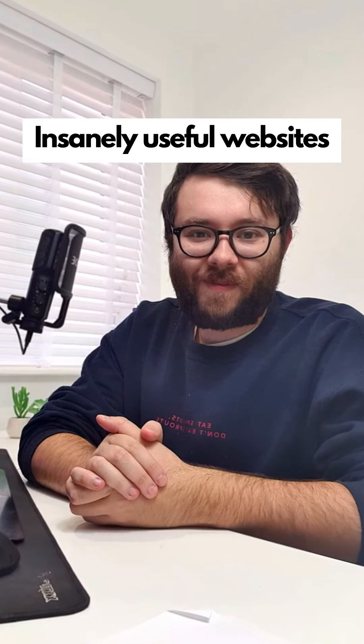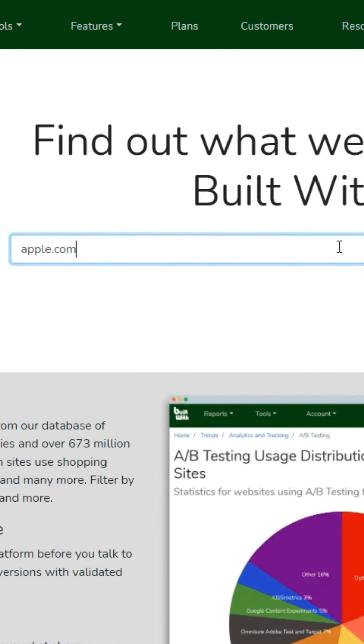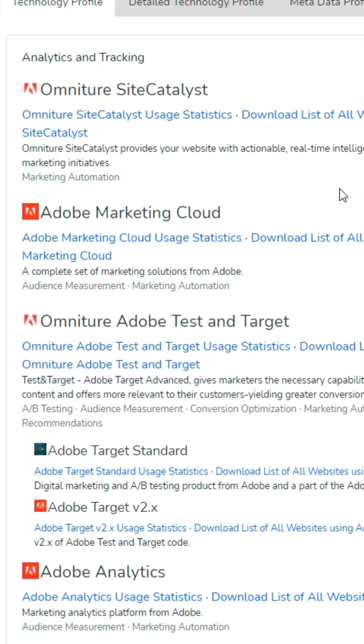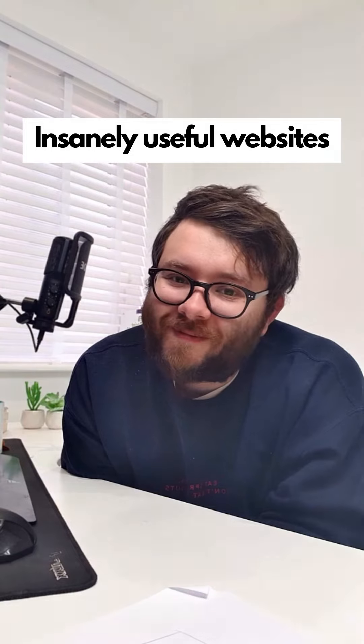Insanely useful websites, Part 35. This website will find out what other people's websites are built with. Enter the domain in the search bar and press lookup — it will show you all the tracking integrations, what the site was built with, and other useful information. Go check it out.